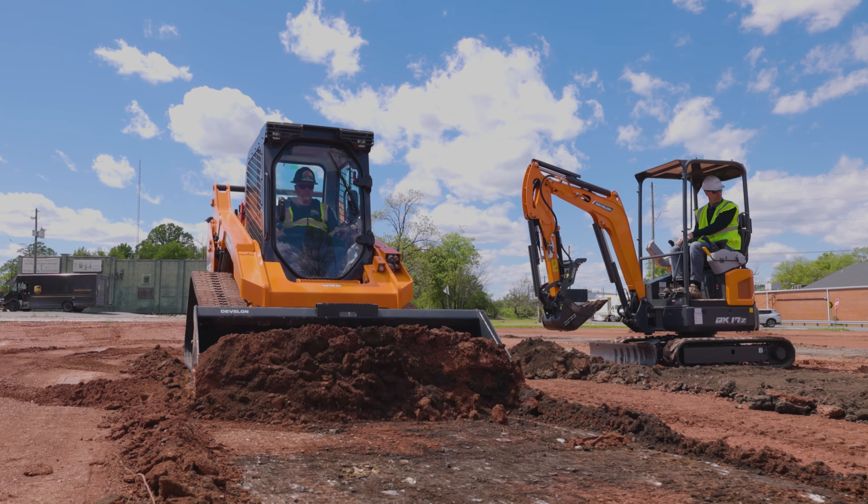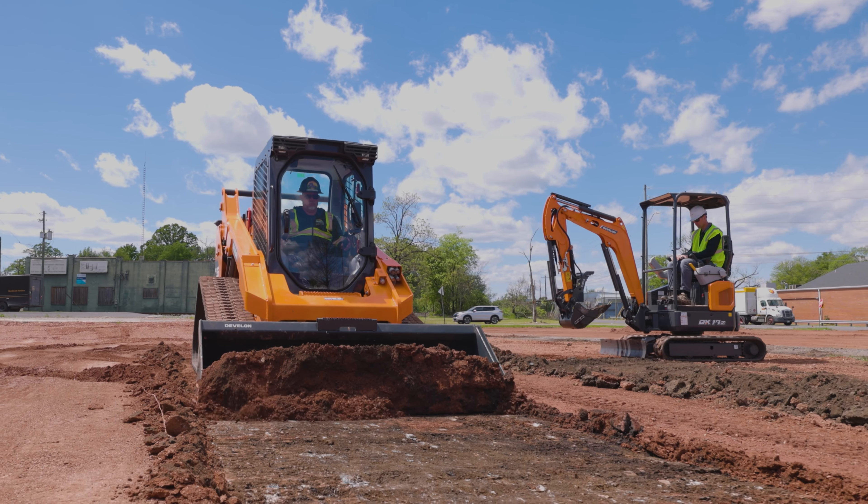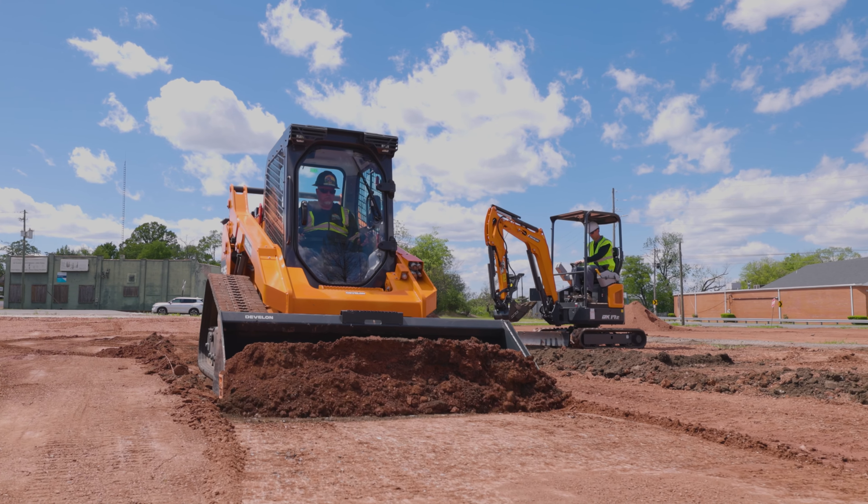Yeah, for sure. That definitely makes sense in terms of seeing some of that saturation. We're also today going to be talking to one of your colleagues about the new DTL35. From the Mini Excavator side, obviously a machine that the Mini Excavator is really paired with a lot — the Mini Excavator and the CTL are the top two machines, period, in all of construction equipment. So how excited are you about the DTL35 being in the market, and how much do you think that'll help the Mini Excavator side as well?